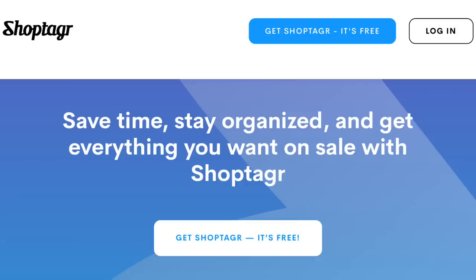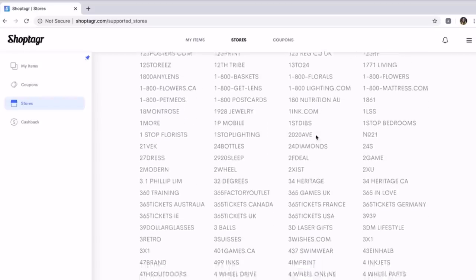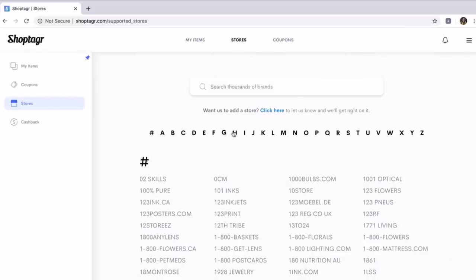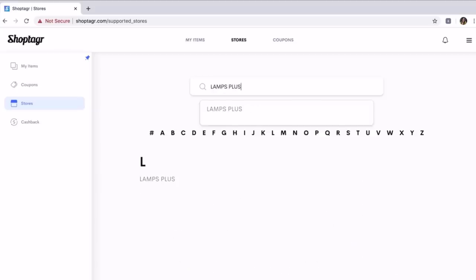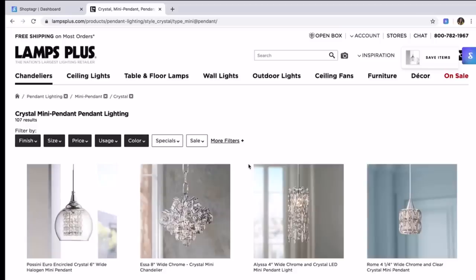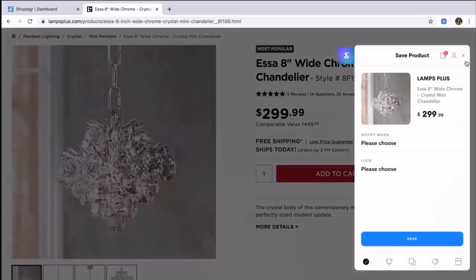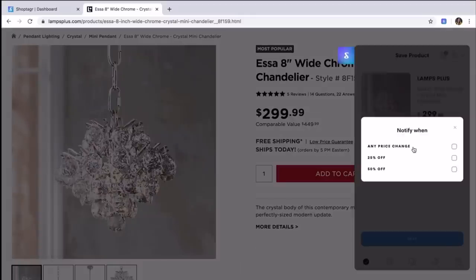When they went on sale I bought them immediately, thanks to ShopTagger. ShopTagger is a mobile and web app that notifies you every time an item you have saved on your list goes on sale or comes back in stock. This video is sponsored by ShopTagger. You can save items from over 4,000 stores. To save an item, simply go to the website you want your item from and click on the blue button on the top or right side of your screen.